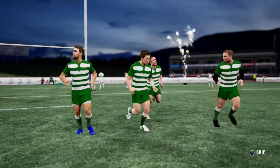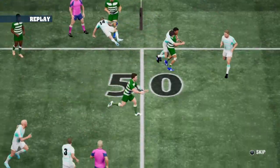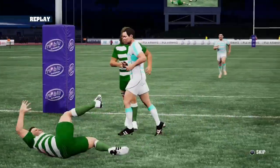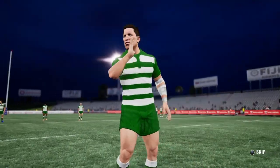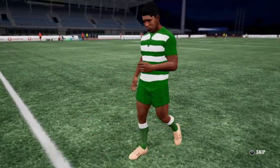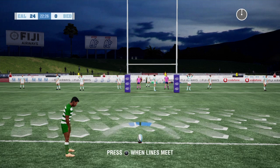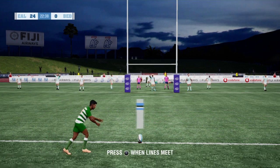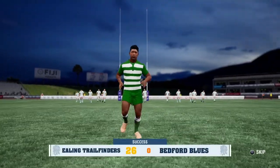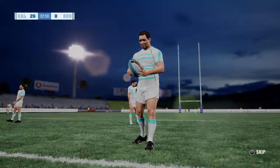Has to be said, there's been some really solid performances. It was a beautifully timed run and the gap just opened up. The first five sizing up this conversion attempt — this should turn into an easy seven points with the conversion.